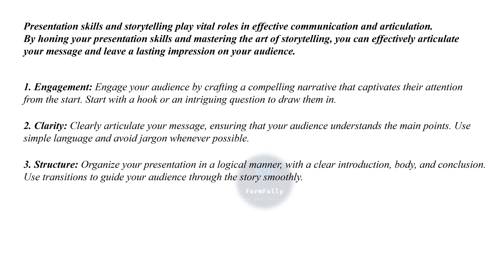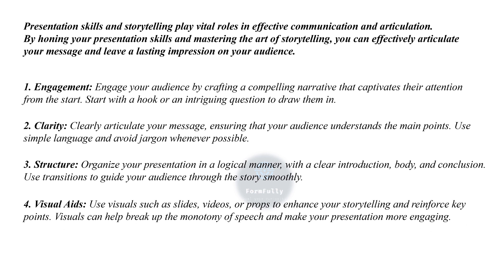Third is structure — organize your presentation in a logical manner with a clear introduction, body, and conclusion. Use transitions to guide your audience through the story smoothly. Fourth is visual aids — use visuals such as slides, videos, or props to enhance your storytelling and reinforce key points.